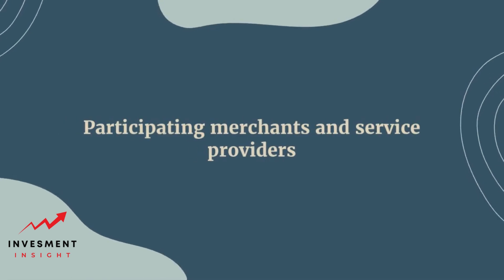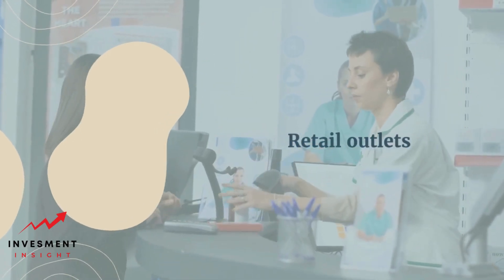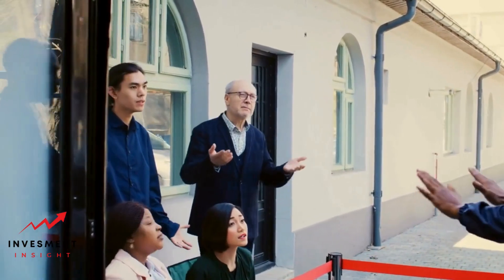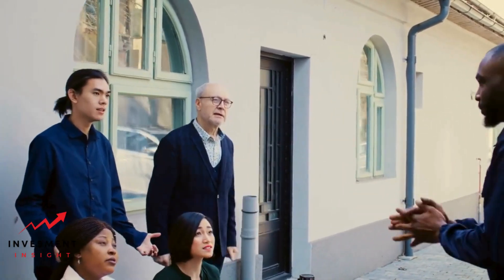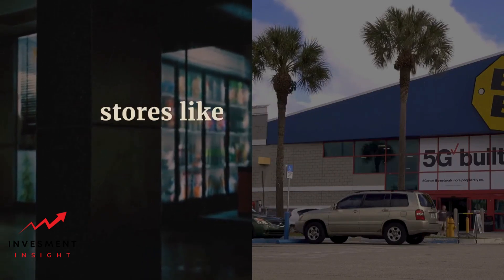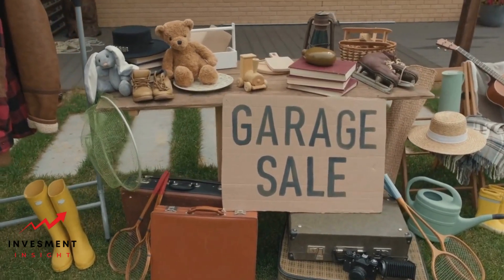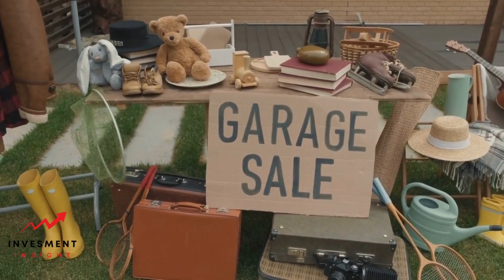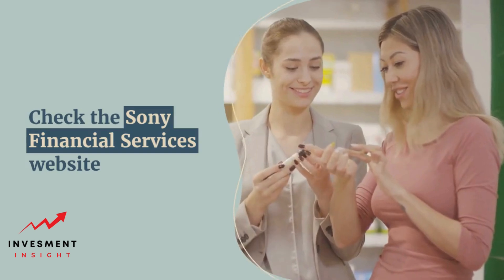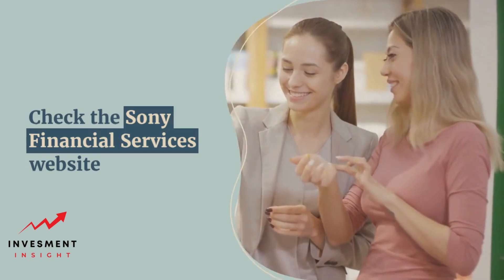Participating merchants and service providers — retail outlets accepting Sony Financial Services cards. Sony Financial Services cardholders can use their card at a variety of retail outlets across the United States. These include major retailers such as Walmart, Target, and Best Buy, as well as specialty stores like GameStop and Sephora. In addition, many local and regional retailers also accept Sony Financial Services cards. To find out if a specific retailer accepts the card, customers can check the Sony Financial Services website or contact customer service for assistance.